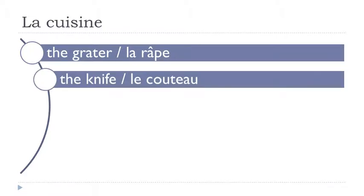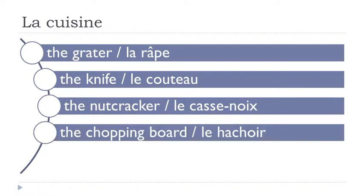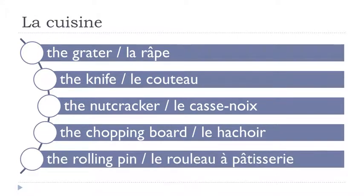Le couteau. Le casse-noix. Le hachoir. Le rouleau à pâtisserie.